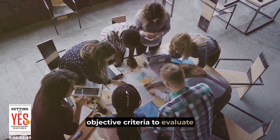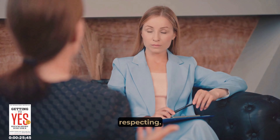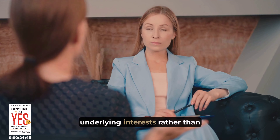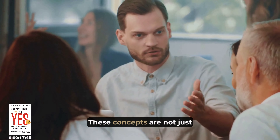So next time you're in a negotiation, remember, it's a team game. Focus on solutions that benefit everyone involved. Conflict is often part and parcel of negotiation. But what if we could turn conflict into a chance for resolution? Welcome to our second concept: conflict resolution strategies.